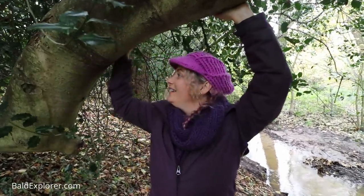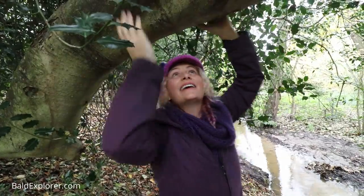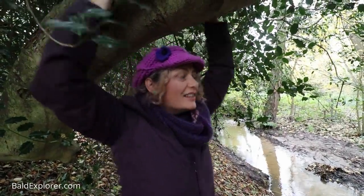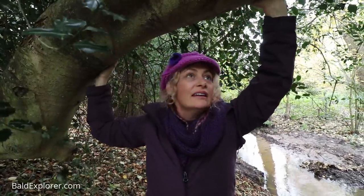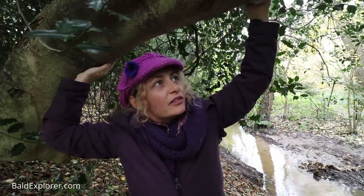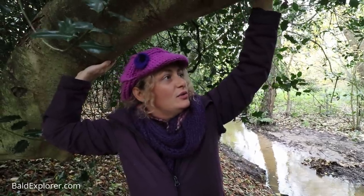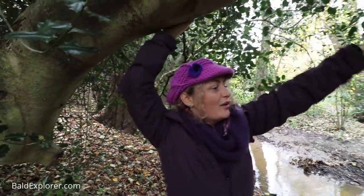Quite some holly — this is good to see. Look at it, it's massive. This has got to be quite ancient holly, just from the sheer size of it. It's huge. Love how it's reaching out over the stream.